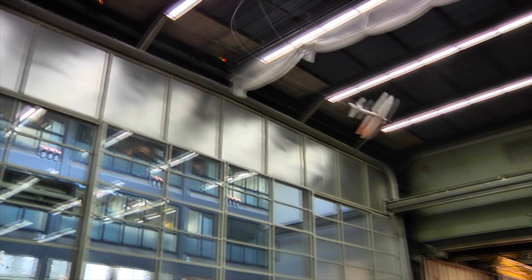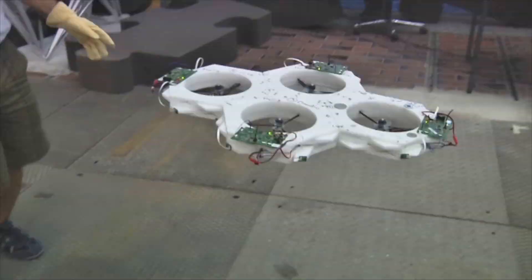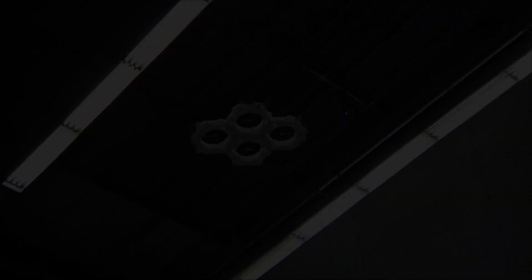The quadrocopters can take what they've learned beyond the arena. Today, the FMA is also used for a number of other diverse projects. For more information, please visit our website at www.FlyingMachineArena.org.